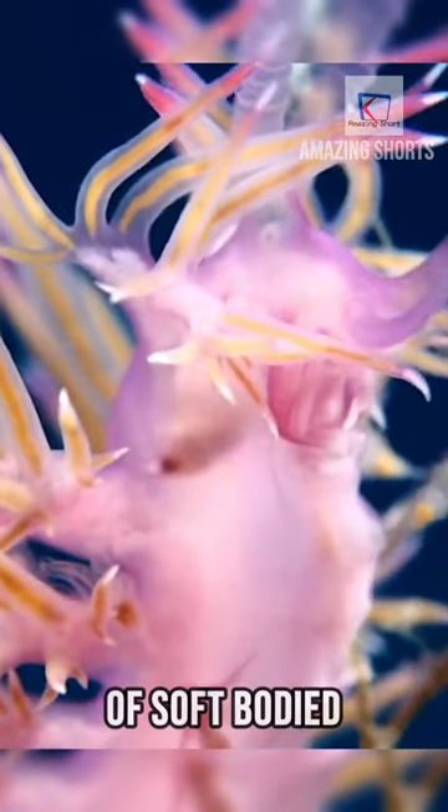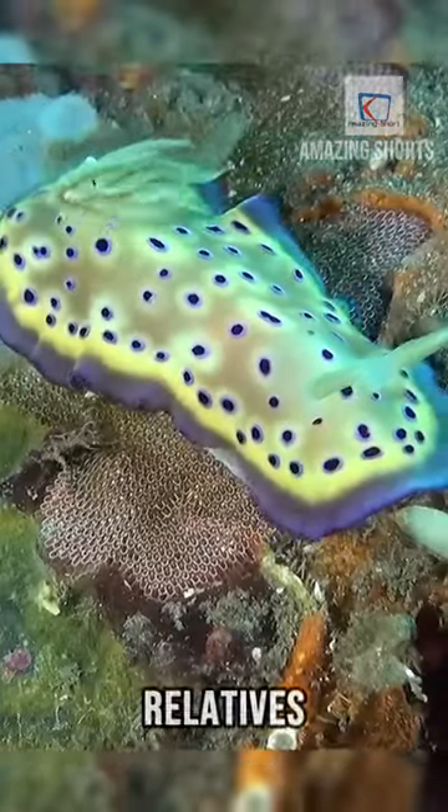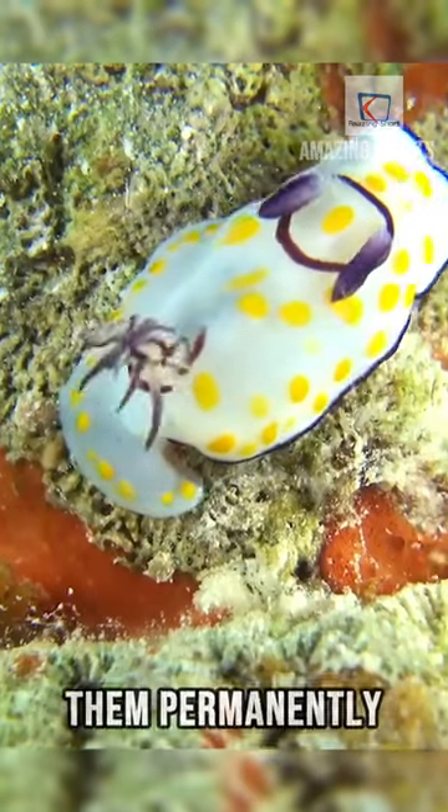Nudibranchs are a type of soft-bodied marine gastropod mollusks that, unlike their relatives, discard their shells after their larval stage, rendering them permanently shell-less.